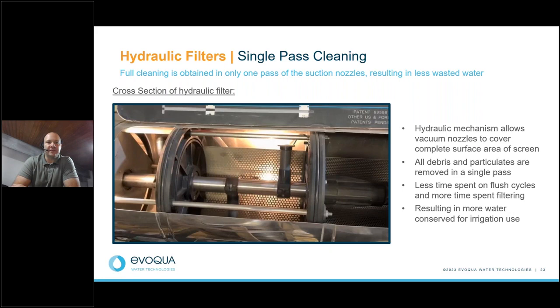Here's a cutaway illustration of a live image showing the filter interior with the suction nozzles. The suction nozzles rotate along the inlet interior screen, providing a full cleaning across a single pass. The flush cycles use less than 1% of the flow, take about 10 to 15 seconds, and the filter never stops filtering throughout the backwash cycle — providing excellent continuous operation.